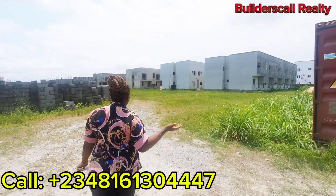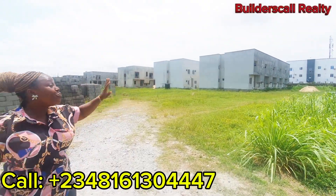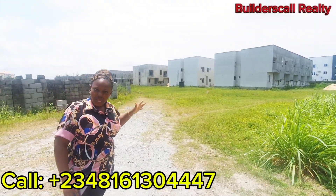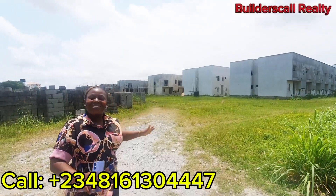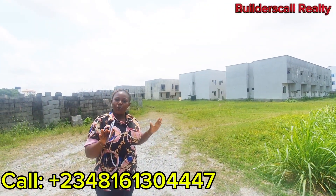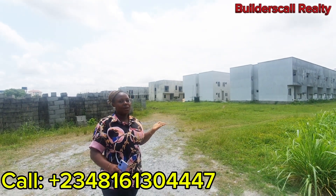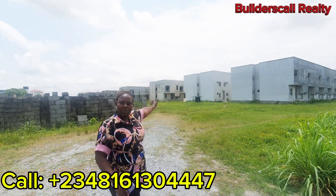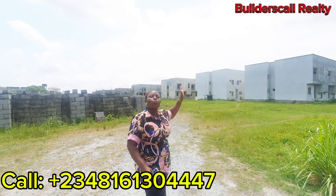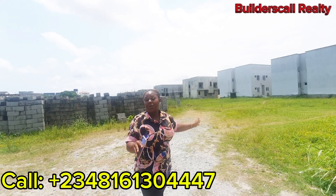Now take a look. By my far left, we have some units already available for sale and some units still in construction that will be available soon. The plan of the developers of this estate is that by November, max December, we want to get this particular wing of the estate running — that is, people living in their units by December.